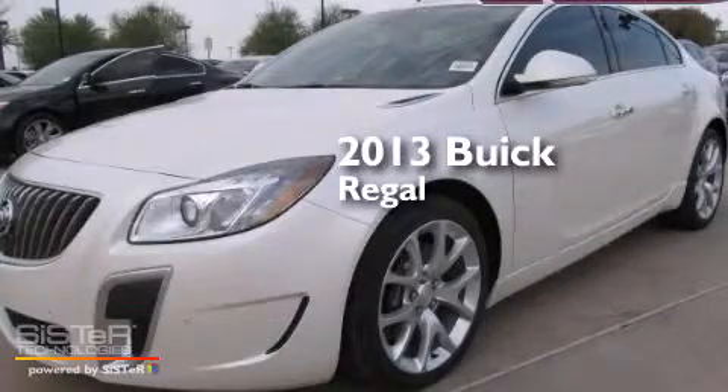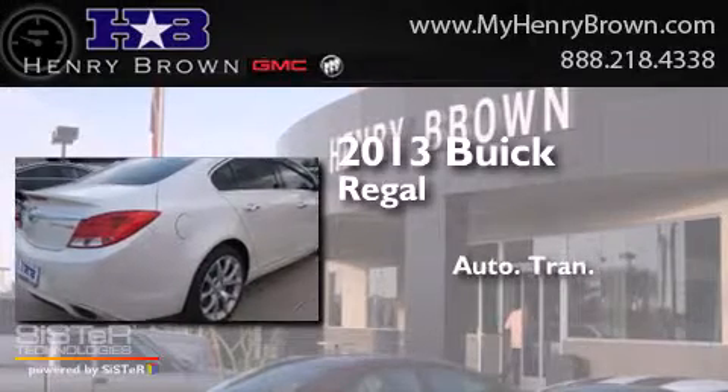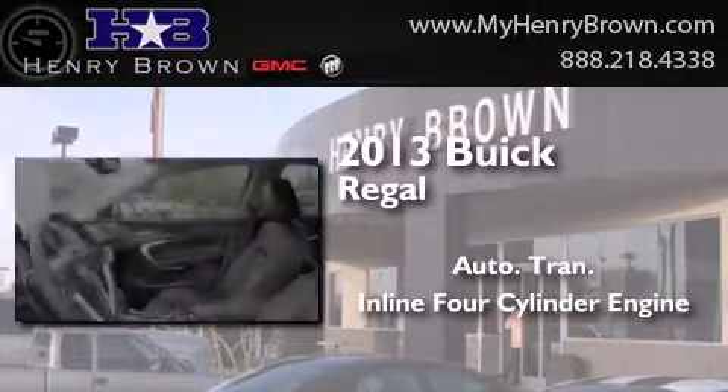This is a brand new 2013 Buick Regal. This car has an automatic transmission and an in-line four-cylinder engine.